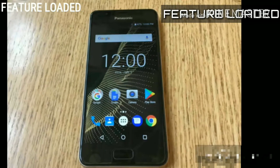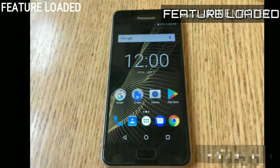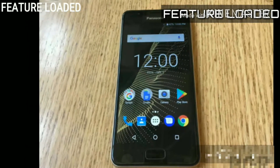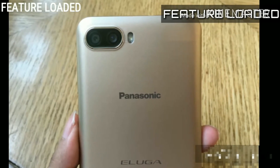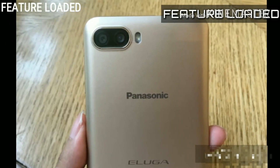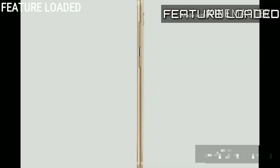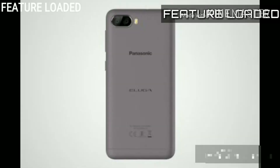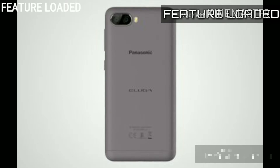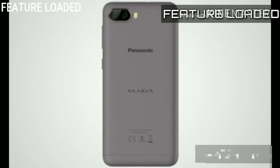Sensors include fingerprint and proximity. Messaging supports SMS, MMS, email, push mail, and HTML5 browser. Battery is non-removable 4,000 mAh. Color options are Champagne Gold and Marine Blue. The phone is slim, priced at 110 euros and in India at 8,999 rupees.